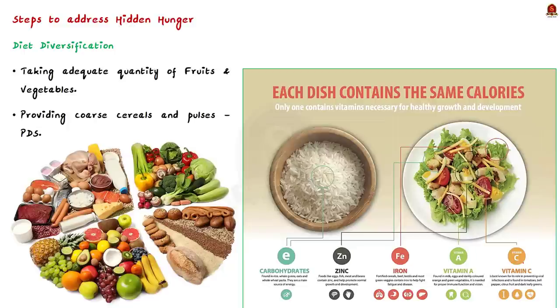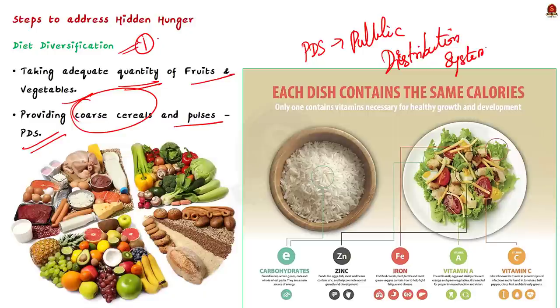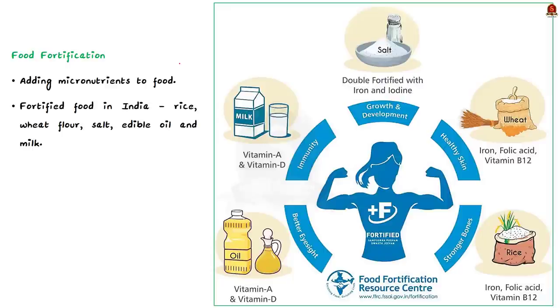Several steps are taken globally and in our country to address hidden hunger. One of the main steps is diet diversification. Through diet diversification, the quantity and range of micronutrient-rich food can be increased. Taking an adequate quantity of fruits and vegetables in our diet can address micronutrient malnutrition. The government is providing coarse cereals and pulses as part of PDS, which helps ensure diet diversification and address hidden hunger. Rather than just eating rice and wheat as staples, we should also consume other coarse cereals and pulses.